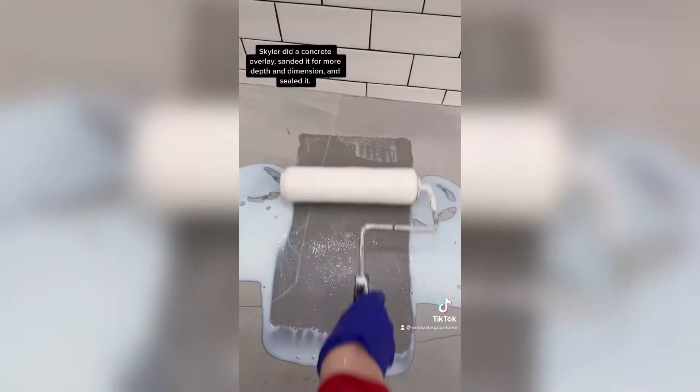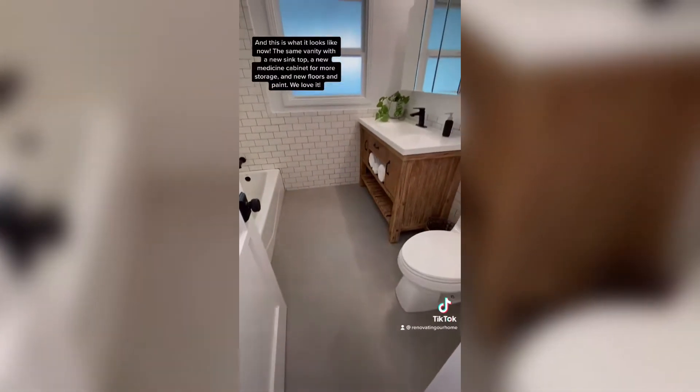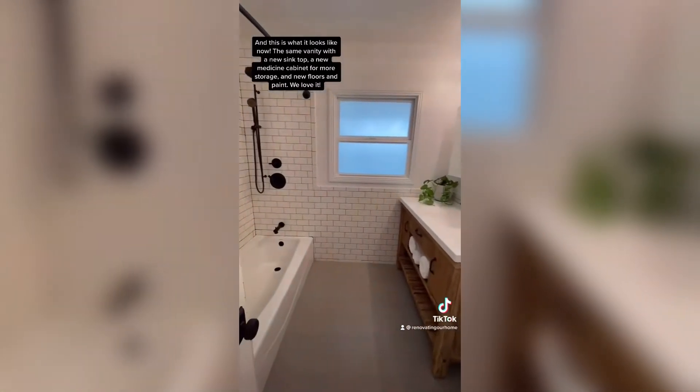Skyler did a concrete overlay, sanded it for more depth and dimension, and then sealed it. We also painted some new hardware black to match the rest of the bathroom. This is the before and this is what it looks like now — the same vanity with a new sink top, a new medicine cabinet for more storage, new floors and paint, and we love it.